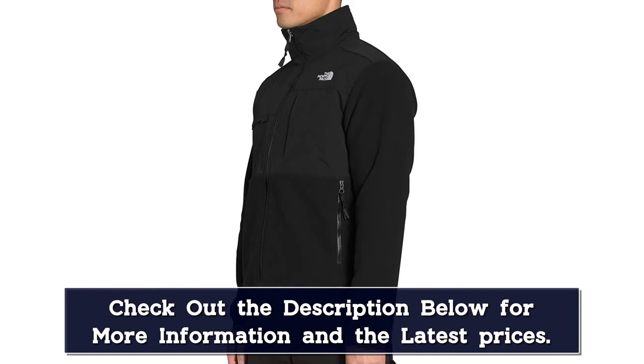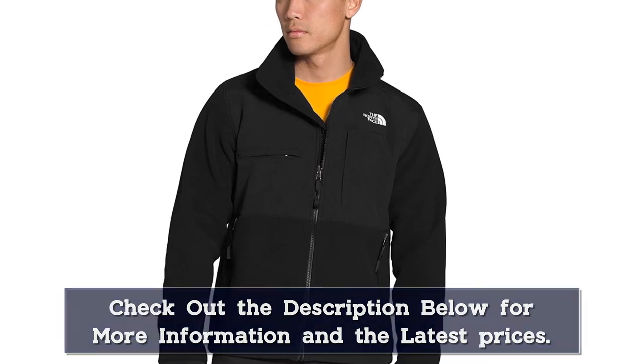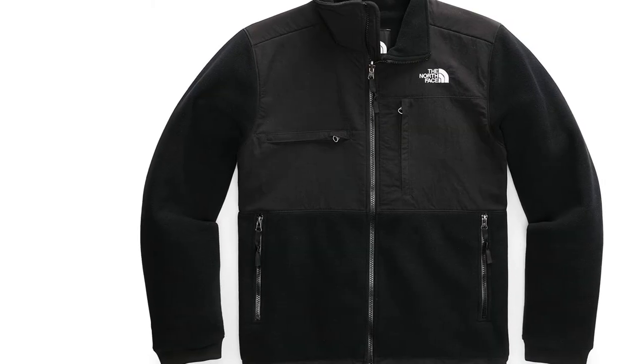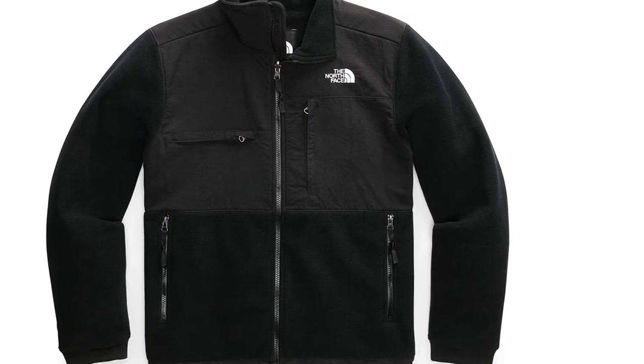The duo of chest and side pockets, all zipped, give you plenty of space to carry small valuables. Feel free to wear your fleece jacket even on a rainy day, as it's treated with a water-repellant coating. The elastic cuffs and drawcord hemline will keep the elements out while delivering maximum warmth and comfort, and the lightweight fleece fabric is made from recycled polyester.